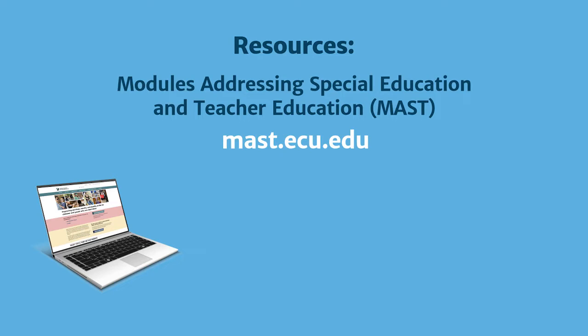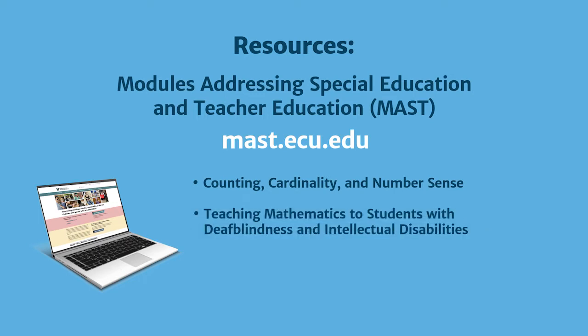For example, the modules addressing special education and teacher education, or MAST, have several modules focused on teaching mathematics, such as counting, cardinality, and number sense, as well as teaching mathematics to students with deafblindness and intellectual disabilities.